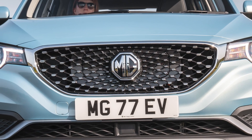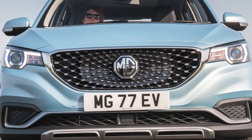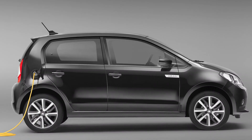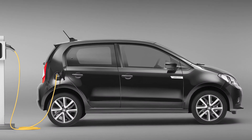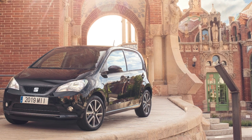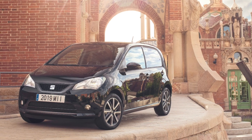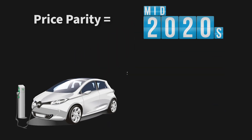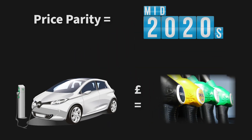The list price for new EVs is already competitive with cars such as the MG ZS EV and the SEAT ME electric, both around the £20k mark, offering excellent value. Many industry experts also believe that EVs will have price parity in the mid 2020s, so your electric car shouldn't cost any more than its petrol equivalent.